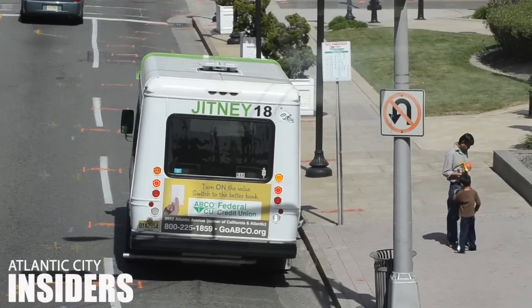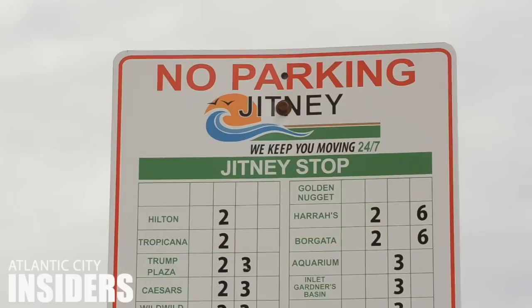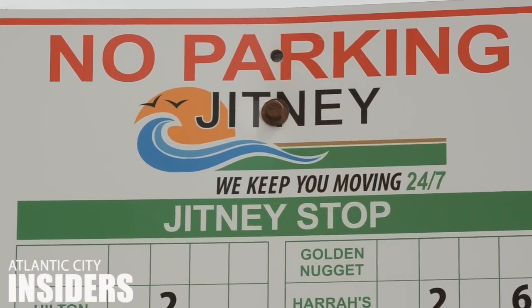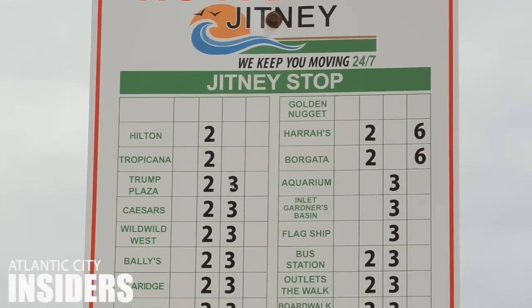Just let the driver know where you're headed and pull the rope above your seat before you get to the stop. Pay attention to the color codes on the Jitney stop signs — you'll find them on the corners of Pacific Avenue, the block that runs parallel to the boardwalk. Make sure your Jitney is headed in the right direction and hop on.